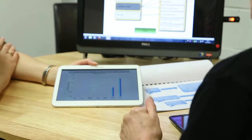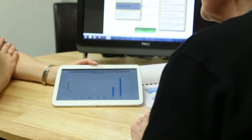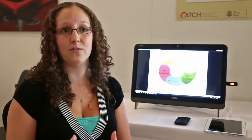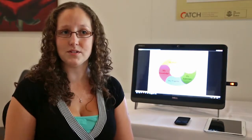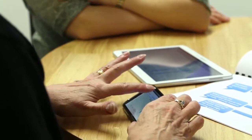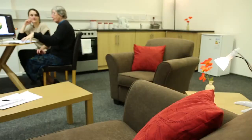The next stage now will be to develop a working prototype of the Smart3 COPD self-management system. And then once we have that prototype, the Catch Home Lab will help us with testing that prototype — testing its usability and testing how well it fits into the home environment.